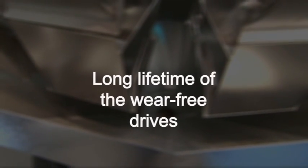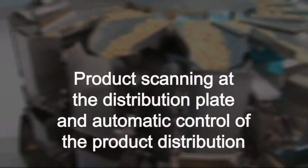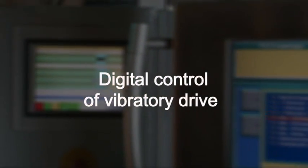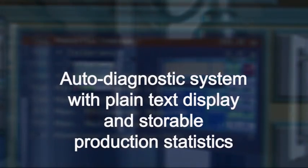The most important features of the Hastamat CP series at a glance: robust and reliable mechanics, long lifetime of the wear-free drives, all parts in contact with product made of stainless steel, product scanning at the distribution plate and automatic control of the product distribution, digital control of vibratory drive, graphical menu structure with 10.4-inch color touch screen, auto diagnostic system with plain text display, and storable production statistics.